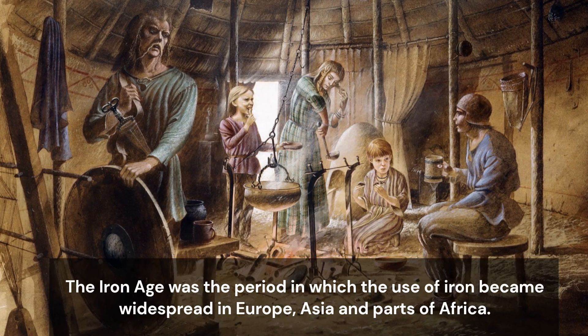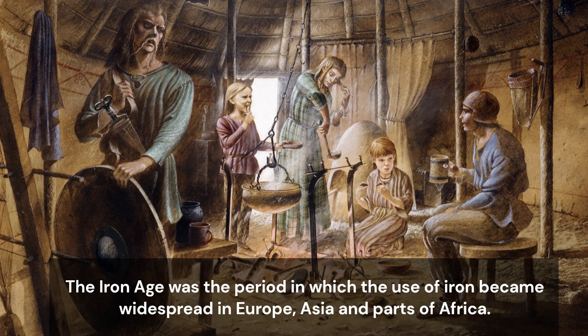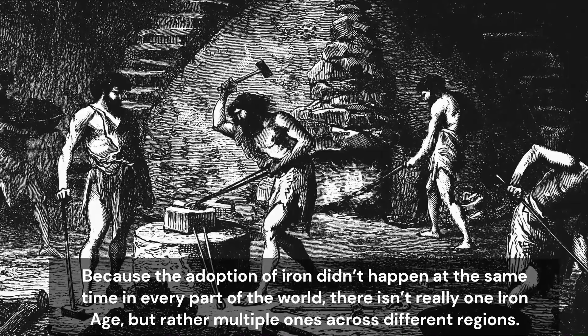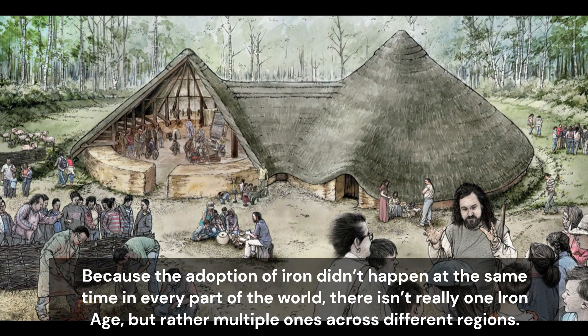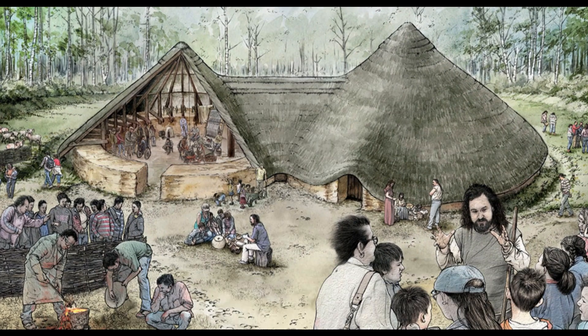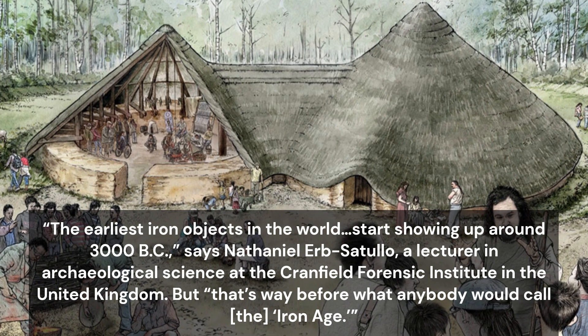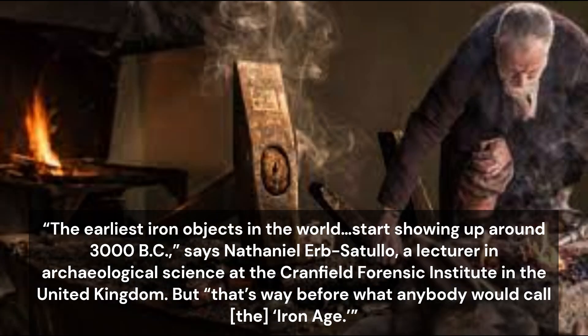The Iron Age was the period in which the use of iron became widespread in Europe, Asia, and parts of Africa. Because the adoption of iron didn't happen at the same time in every part of the world, there isn't really one Iron Age, but rather multiple ones across different regions. The earliest iron objects in the world start showing up around 1300 BC, says Nathaniel Absatullo, a lecturer in archaeological science at the Cranfield Forensic Institute in the United Kingdom. But that's way before what anybody would call the Iron Age.